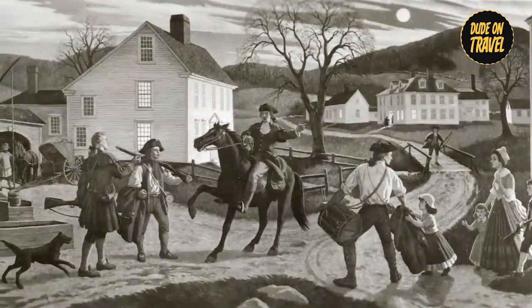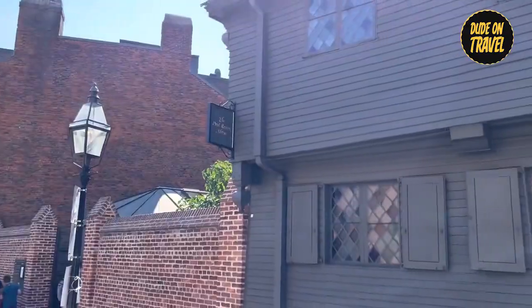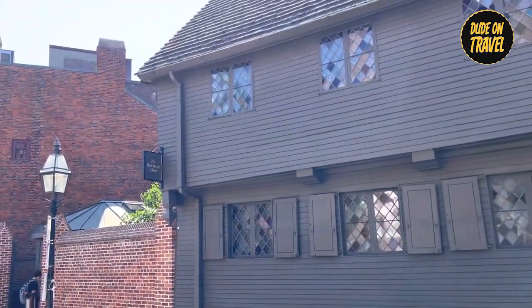From his legendary midnight ride to his renowned skill as a silversmith, every corner of the house resonates with the spirit of American liberty.